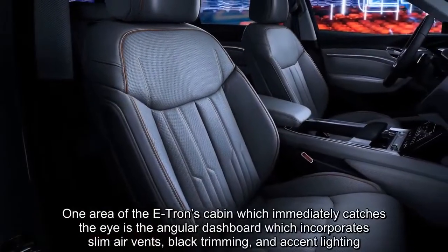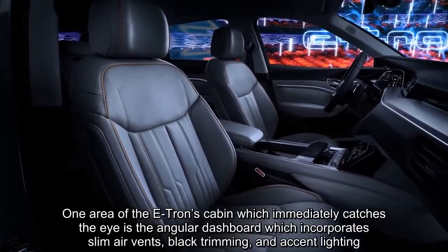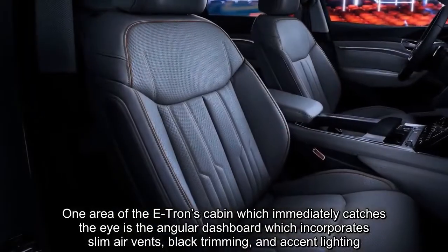One area of the e-tron's cabin which immediately catches the eye is the angular dashboard, which incorporates slim air vents, black trimming, and accent lighting.